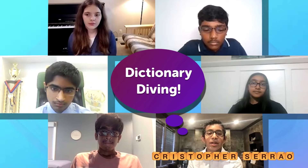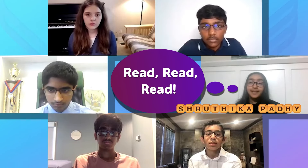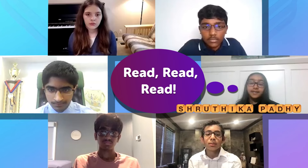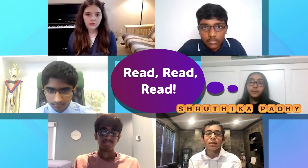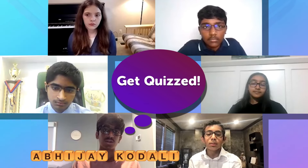I definitely agree with everything everyone's said so far, and for me I would enjoy dictionary diving, like using the Merriam-Webster search tool. Reading the newspaper or reading magazines — personally I'd pick out a section, my favorite was the sports section, and I'd read that and always look for new words. I think getting quizzed by my family really helped since it kind of emulated me spelling the words out loud.